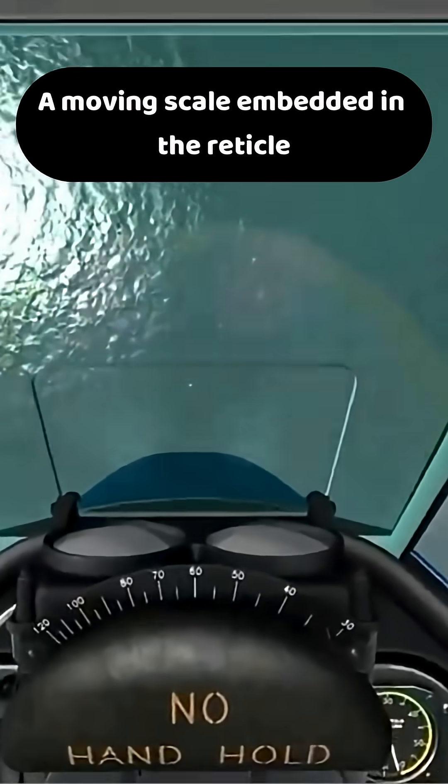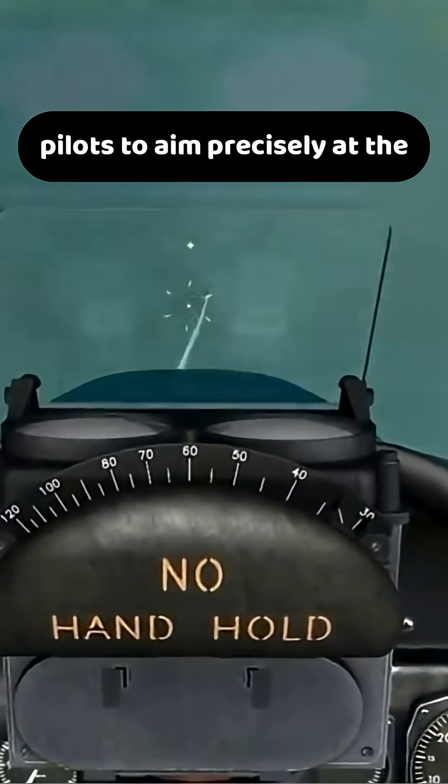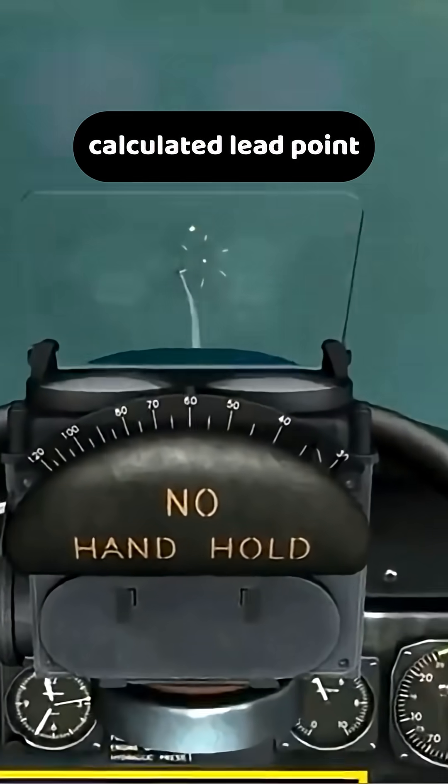A moving scale embedded in the reticle clearly indicated range, eliminating guesswork and allowing pilots to aim precisely at the calculated lead point.